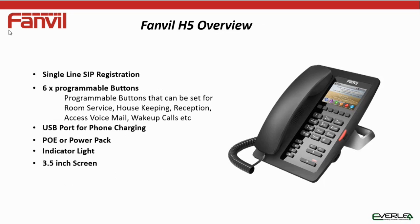It has a single SIP registration. It has six programmable keys. These keys can be used for such things as room service, housekeeping, calling reception, accessing voicemail, setting wake-up calls, etc. Pretty much programmable for whatever you want to do.